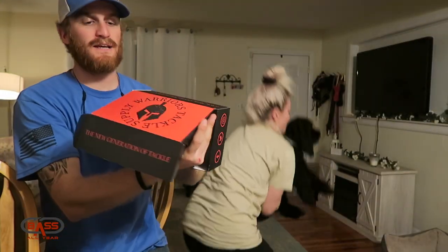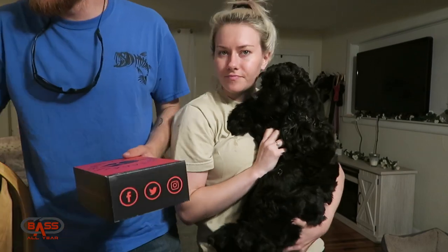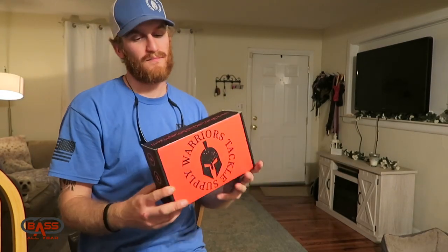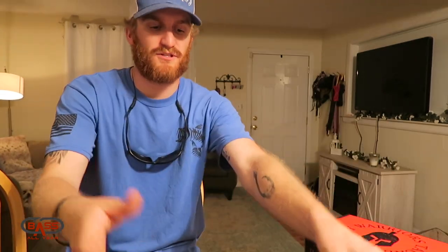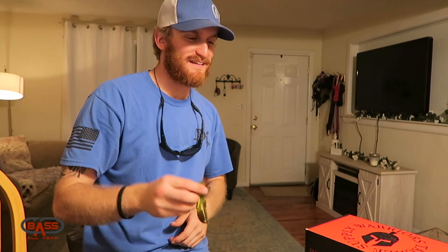These are stud baits and you can get them right here at Warrior Tackle Supply. There's also a sweet decal that's going right on the boat — matches the color scheme with my Gambler Intimidator bass boat. Warrior Tackle Supply is kind of newer on the market; they've got their own line of hard plastics, crankbaits, topwaters, and rattle traps coming down the pipe. Check them out on Instagram and at warriortacklesupply.com — the owner Sam is a great guy. It's a subscription-based box but you can buy one or a hundred.